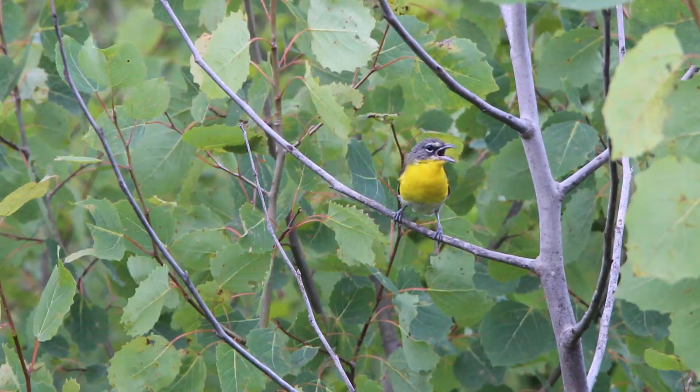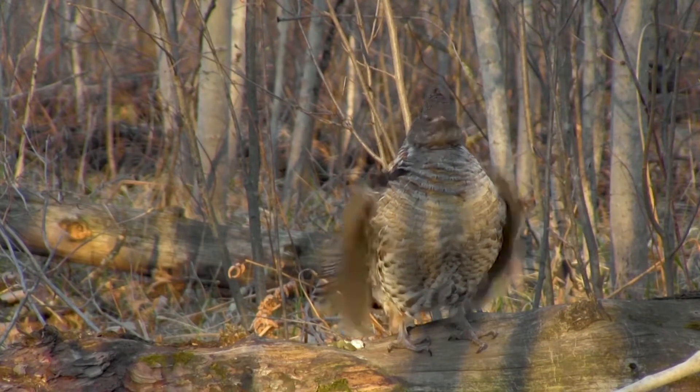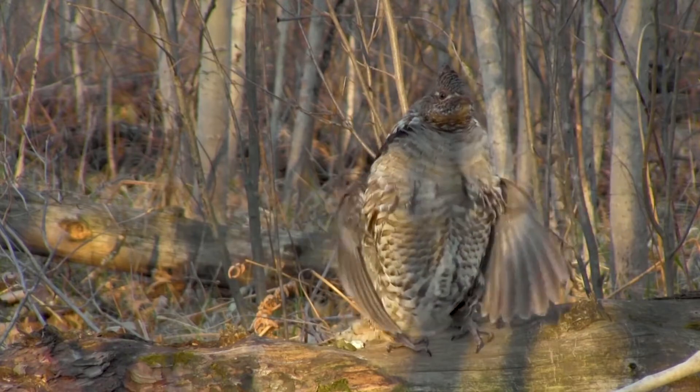The yellow-breasted chat is a songbird that needs large areas of young forest to do well. In addition, the ruffed grouse, a state endangered bird, utilizes forest areas anywhere from 10 to 30 years old as an important part of its habitat. Shelter woods and clear cuts can help us provide this young forest habitat across the landscape for a variety of wildlife species, including endangered species like the ruffed grouse.